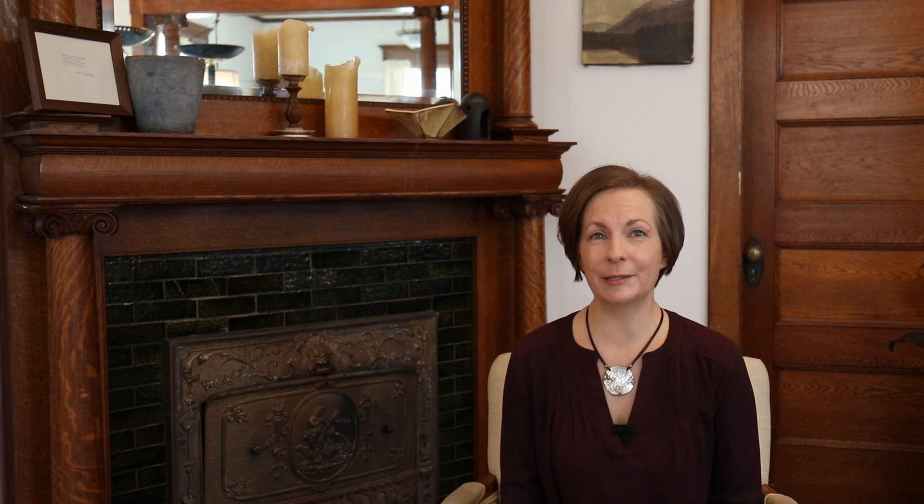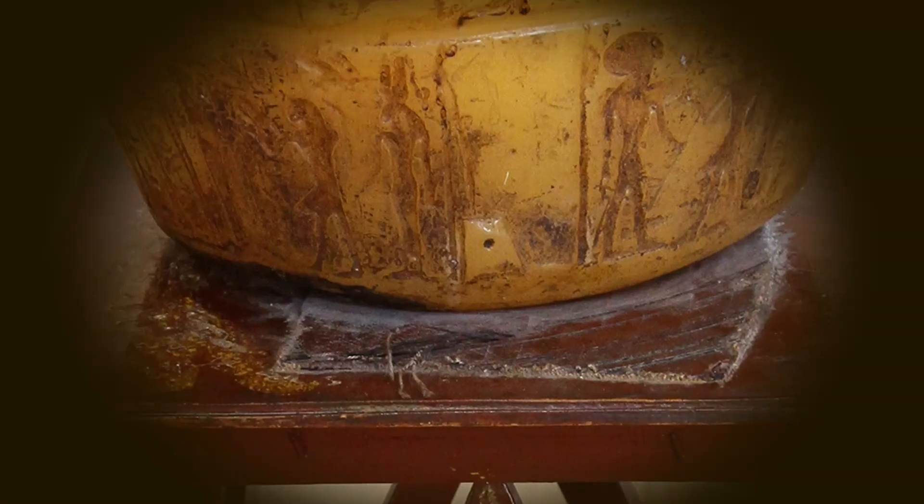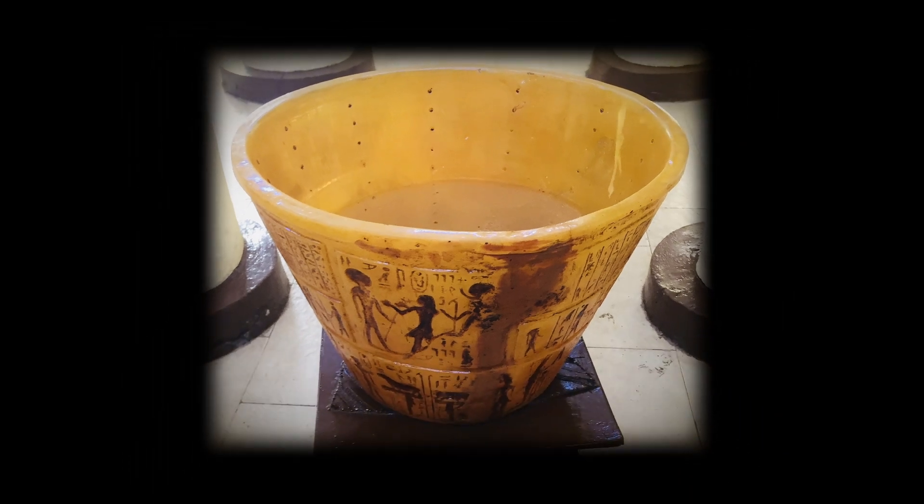Water clocks came in many different shapes and sizes. The simplest consisted of a bowl with markings on the inside and a hole in the bottom. As water escaped the hole, the level of liquid in the container fell, revealing markers that told how much time had passed.